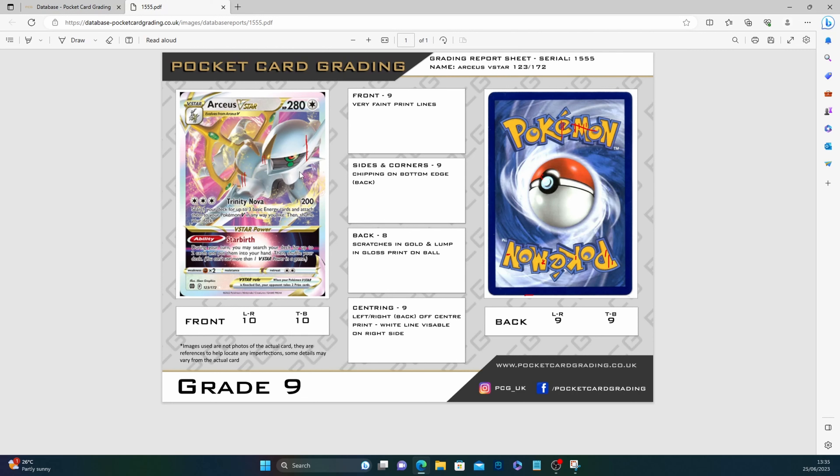You can search any number under a thousand and see the old report format, but this new one is much cleaner — it's not a piece of paper with scribbles on the side. On the report I can see red lines marking issues: front has very faint print lines in several places. Centering shows left/right 10, top/bottom 10 on the front; back left/right 9, top/bottom 9. Faint print lines on sides and corners, chipping on bottom edge on the back. Back eight: scratches in gold and a lump in gloss print. Centering: off-center print with a white line visible on right side.